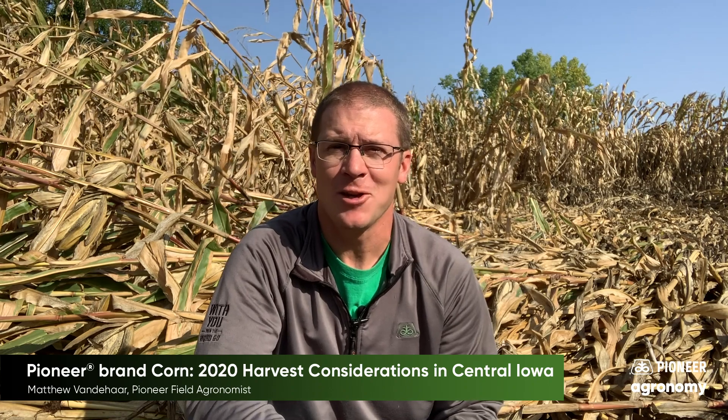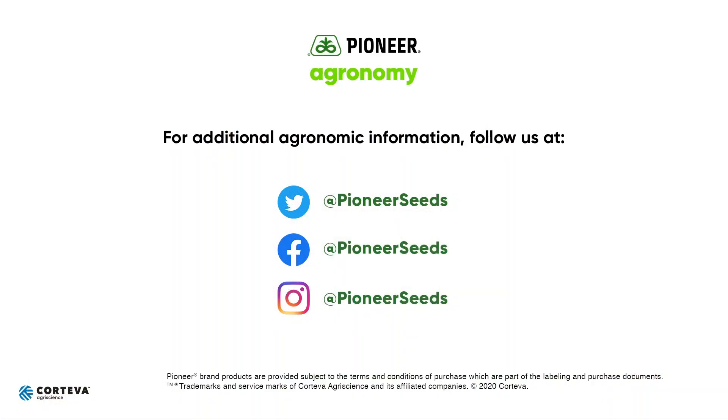If you've got any more questions on any of these topics, please contact us at Pioneer. Thank you. That concludes this Pioneer agronomy video podcast. Visit our page on Pioneer.com and follow us on Twitter and Facebook for more agronomy insights.